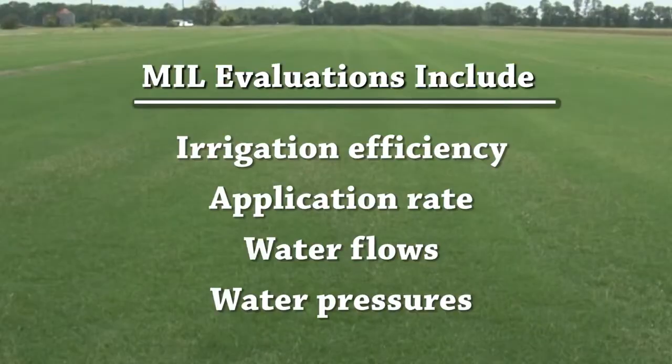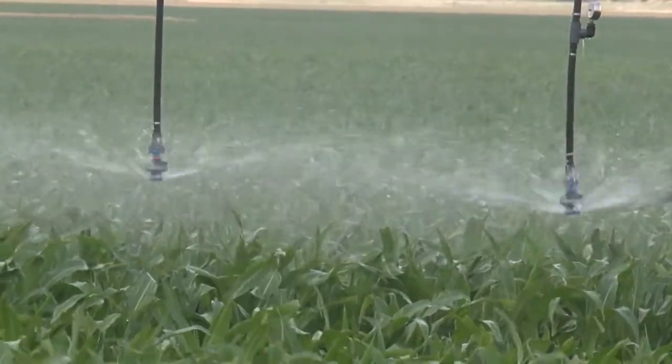A Mobile Irrigation Lab is a service where trained staff will come out and go through your irrigation system — any type of irrigation system — and evaluate it, letting you know your efficiency, your application rate, flows, pressures, and anything that's going on with your irrigation system.